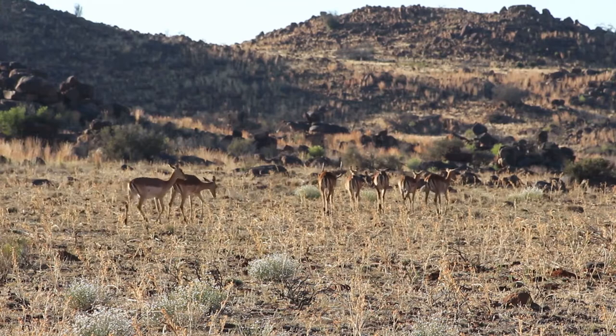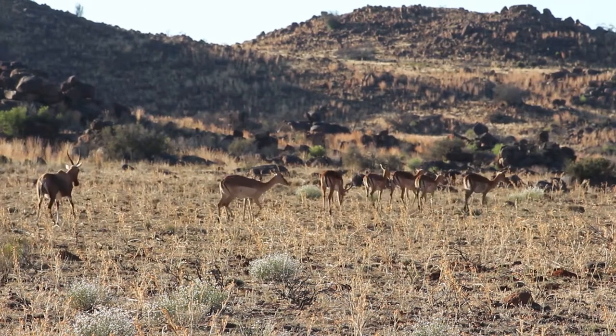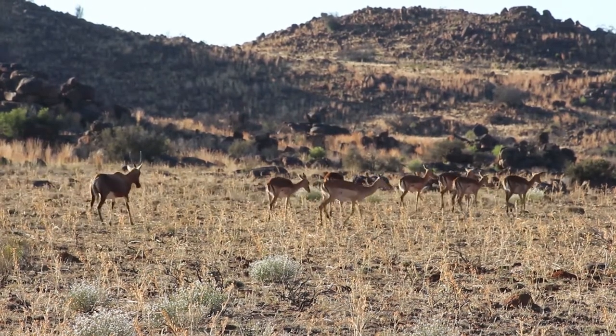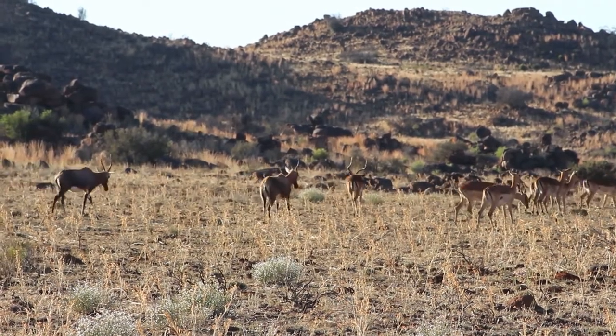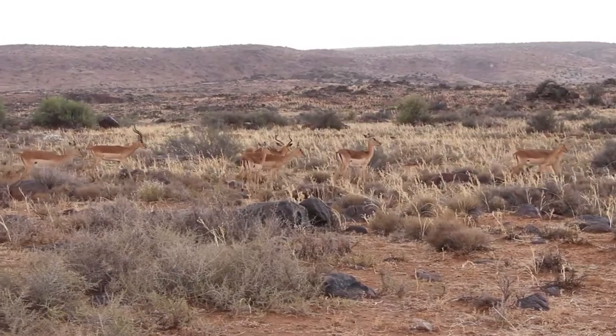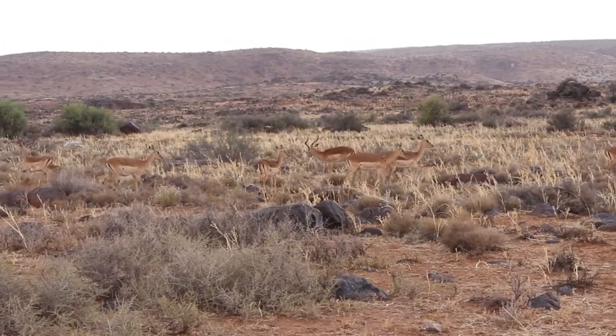The impala is one of the cheetah's favorite meals. Predators target slower, weaker animals, so impala jump very high to prove their fitness and avoid being singled out. This is called stotting.